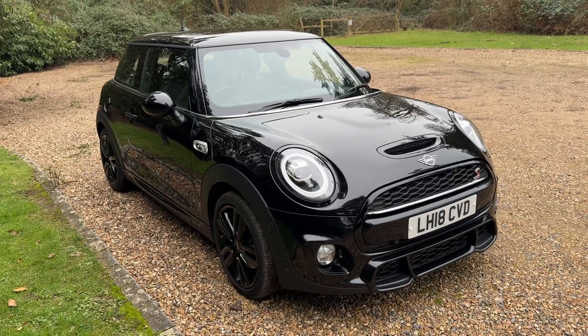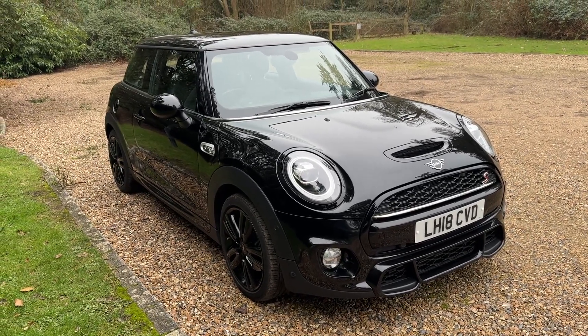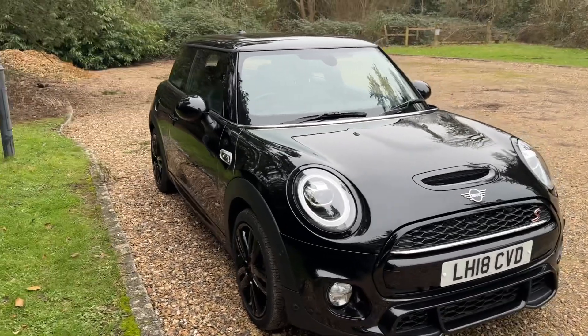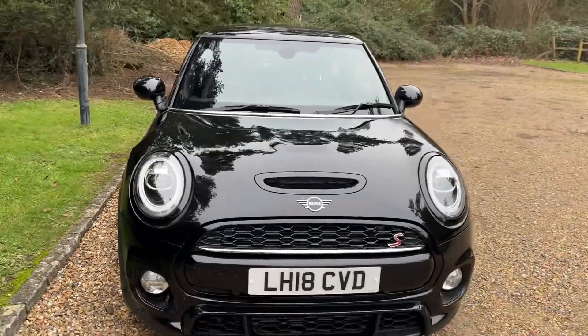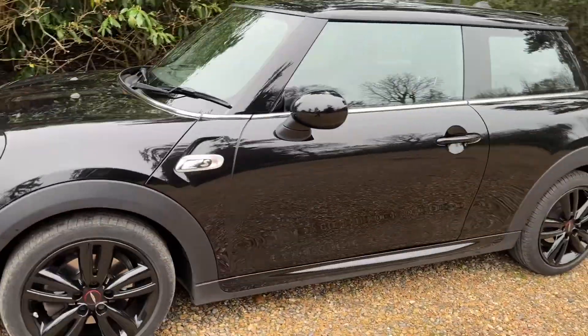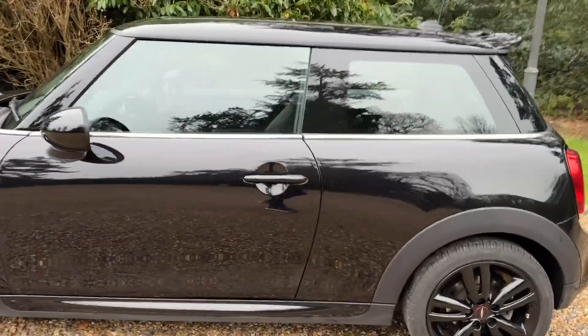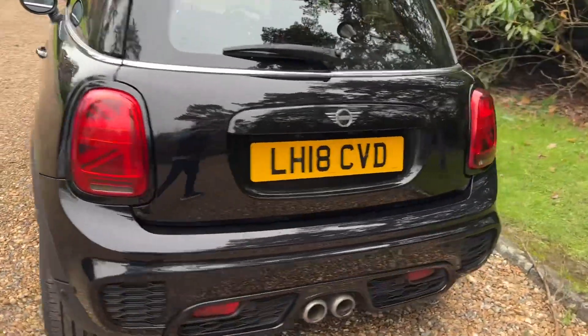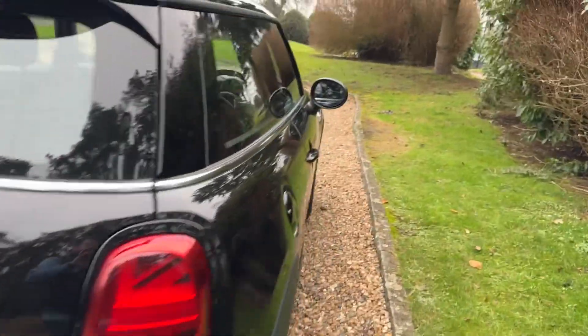One of my personal favorites — this John Cooper Works Mini Cooper S 2018, all black, black leather, black exterior. It's got the automatic gearbox on this car, a few extras on it as well, the body styling kit, full leather interior.